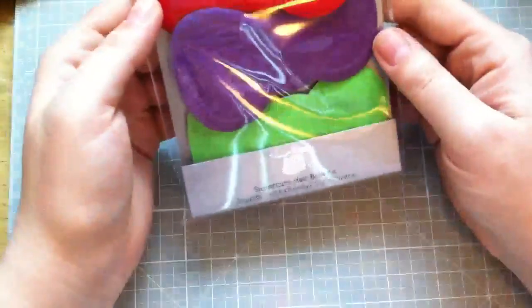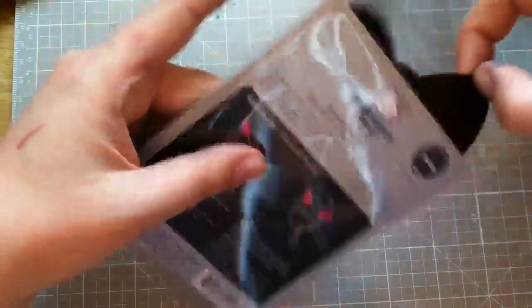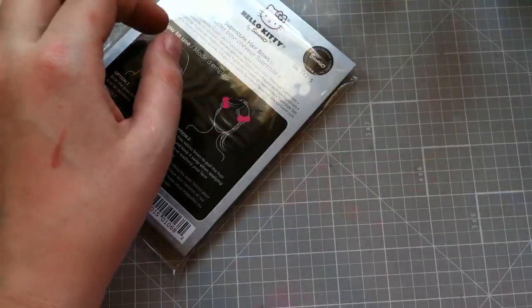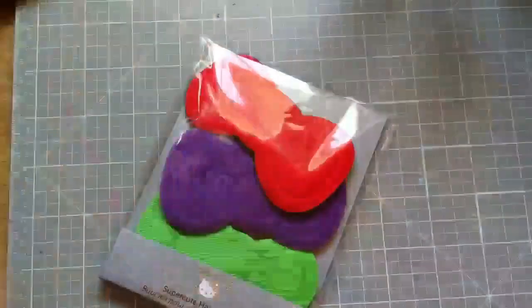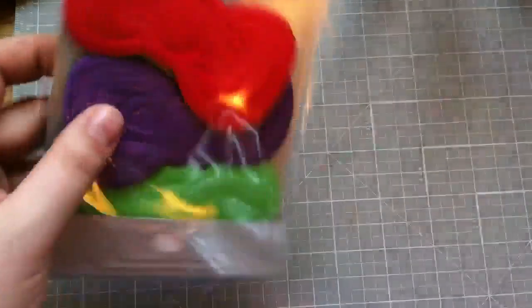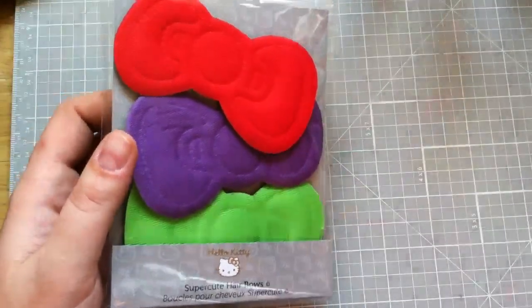I also got these super cute Hello Kitty hair bows, and they are awesome. I've seen beauty gurus use these — not these particular ones, but they're Velcro and they hold your hair back while you're putting on your makeup or washing your face. Instead of a headband that could put a dent in your hair after you've already done it, these are super cool. I think these were $10. You could probably find Velcro hair bows cheaper, but I'm paying for the Hello Kitty-ness of them.